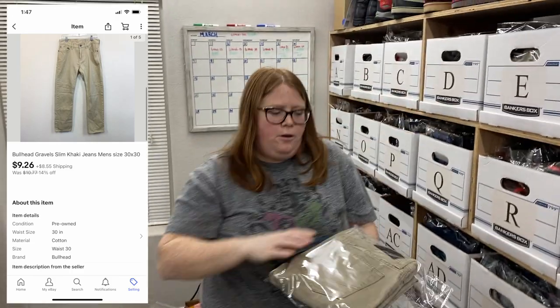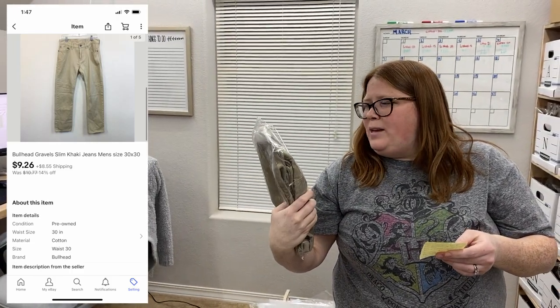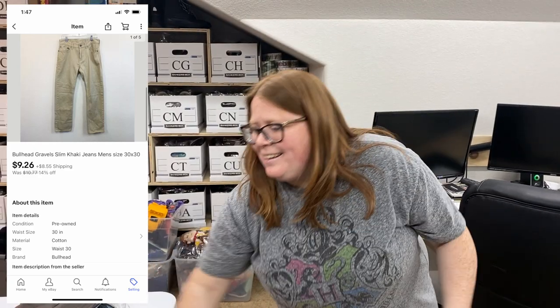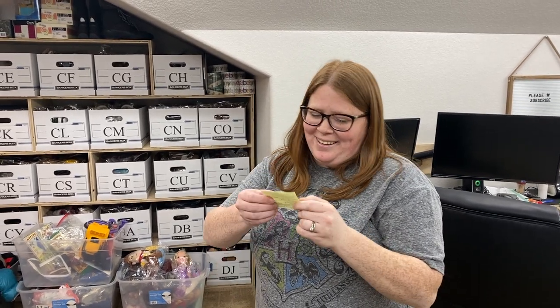Box AD — I picked these up last summer at a garage sale for $0.50. The brand is Bullhead — I think that might be like PacSun or something. I only bought them because they were $0.50. And they finally sold for $9.26 plus shipping. I'll probably get about $7 after fees, which is fine — it didn't take that long to list and we've got our systems down pretty much.